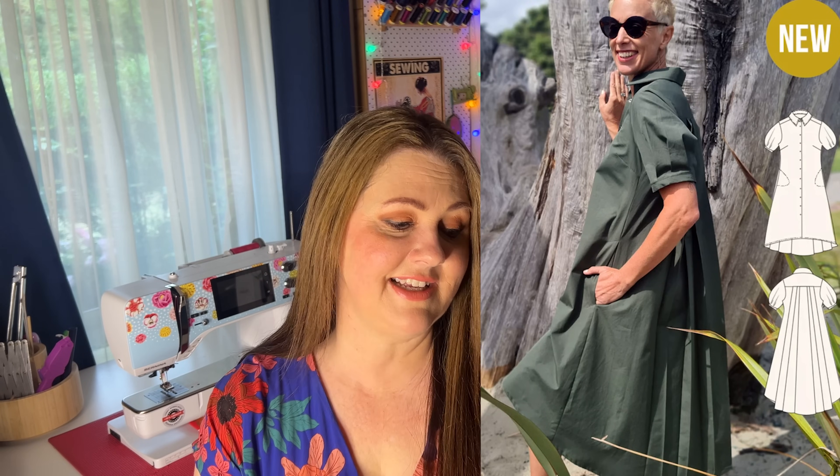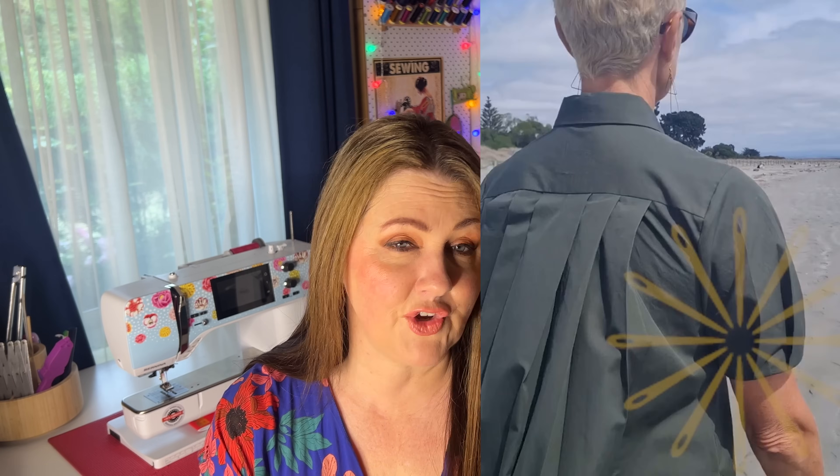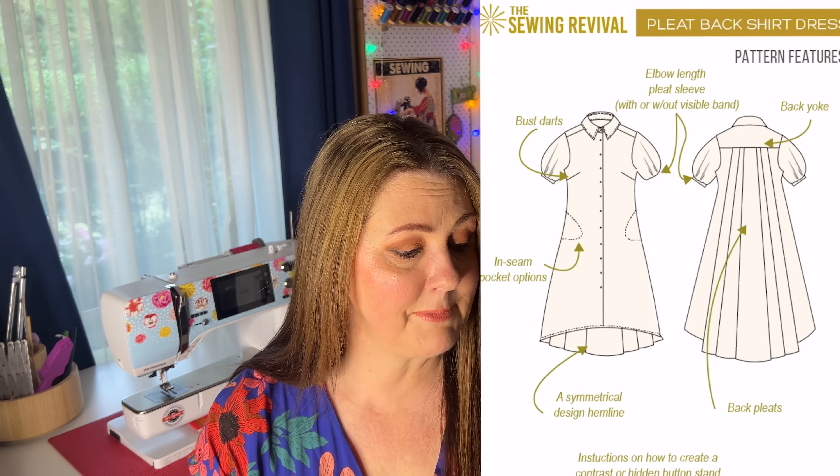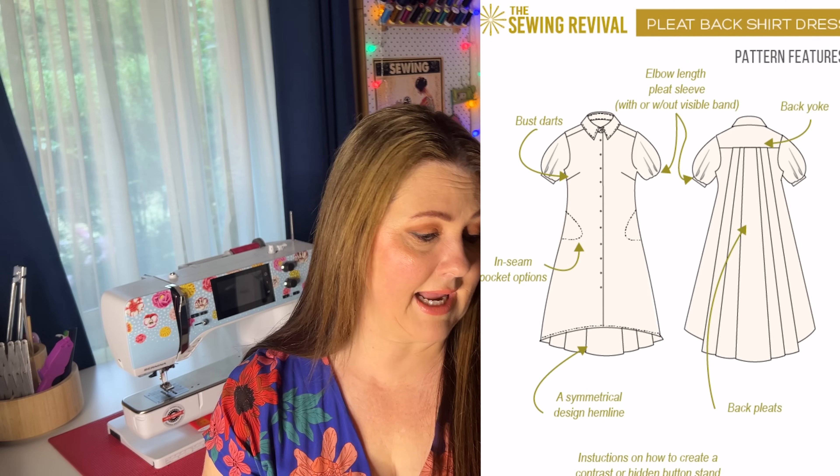The Sewing Revival has launched a brand new pattern called the Back Pleat Shirt Dress, sizes 6 to 24. It has a shirt-style sleeve with lots of collar and sleeve variations to play with. The five back pleats would be really lovely and swishy in warmer weather. It features a nice asymmetric hem, a regular or hidden sleeve band, and a contrasting or hidden button placket. Cotton poplin is perfect for showcasing dramatic back pleats, but silk satin or any light to mid-weight woven would also work beautifully.